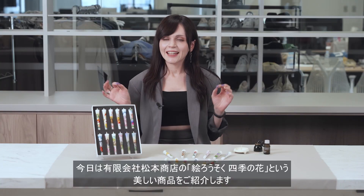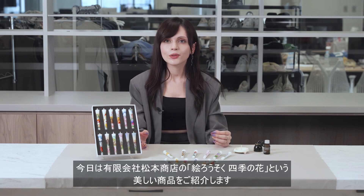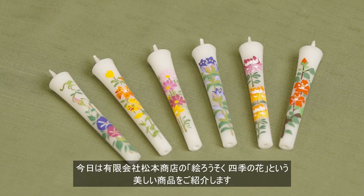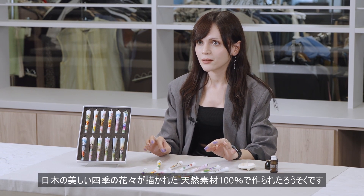Hello everyone! Today I'd like to introduce a very beautiful product from Matsumoto Shoten called the Flower Painted Japanese Candle. These candles are made of 100% natural materials with beautiful Japanese seasonal flowers painted on them.